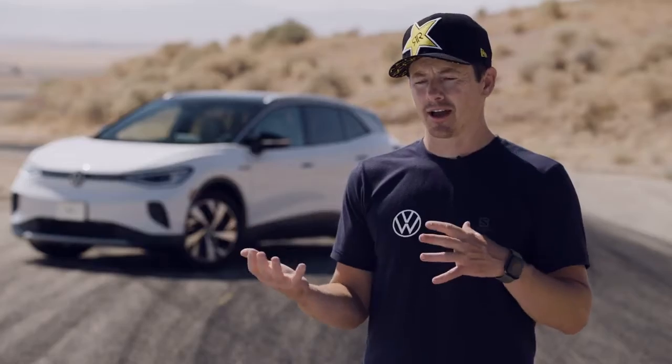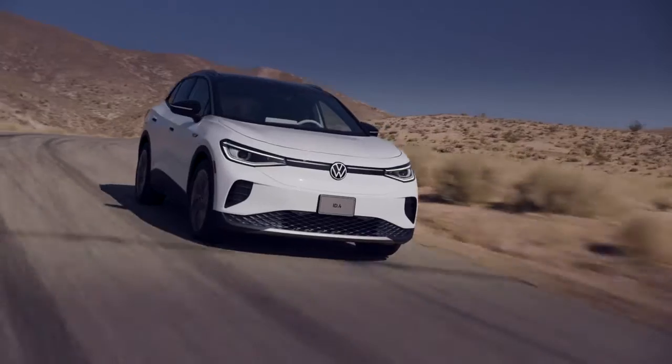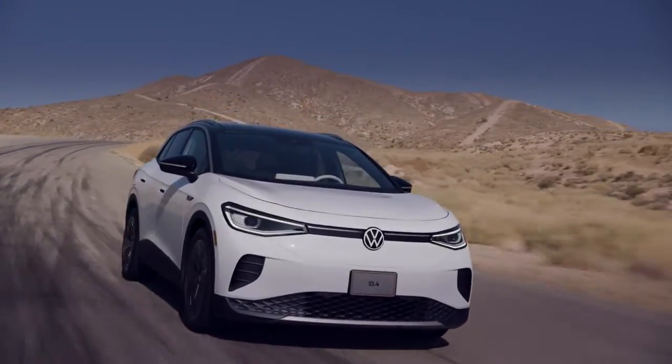I did notice the feeling of the ID.4 with the rear motor, rear wheel drive, how it did kind of connect you to the classic Volkswagen. I grew up with the Beetle and love that kind of lively feel.